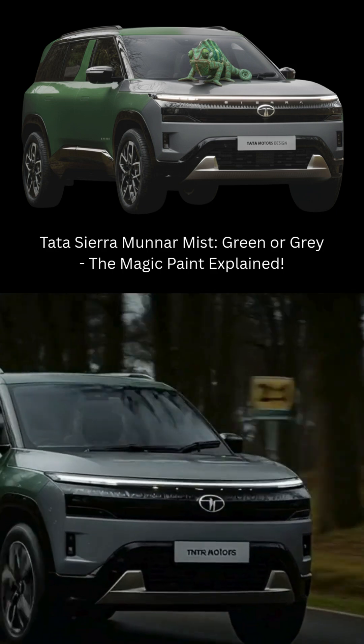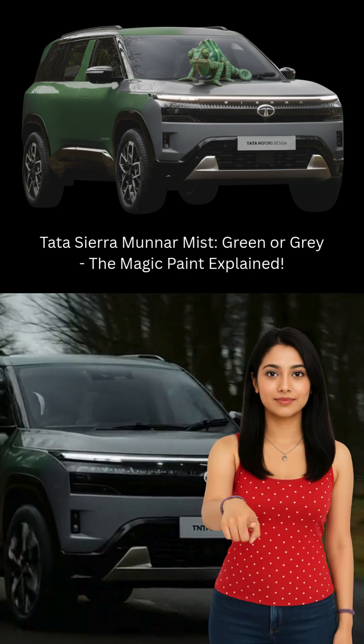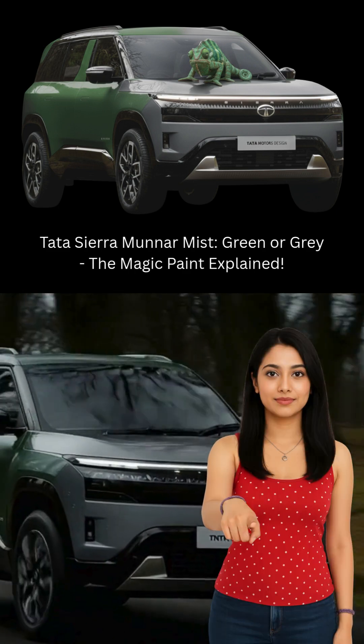This is the same principle found in a peacock feather. So, the new Tata Sierra's Munnar Mist color isn't just a paint — it's a style statement. Would you choose this color if you were ordering the Sierra? Tell us in the comments.